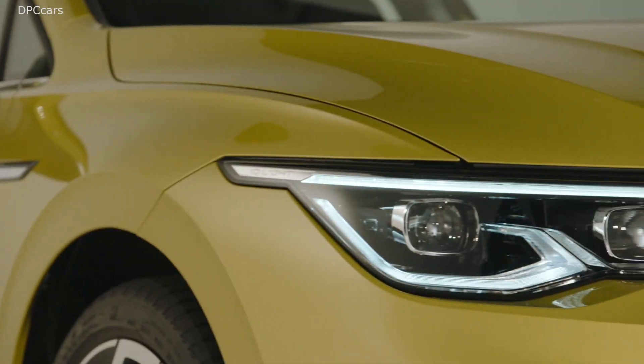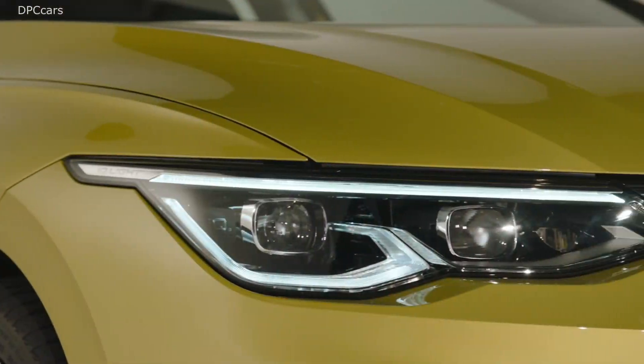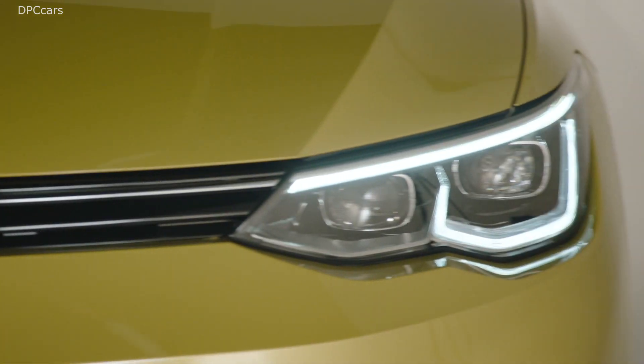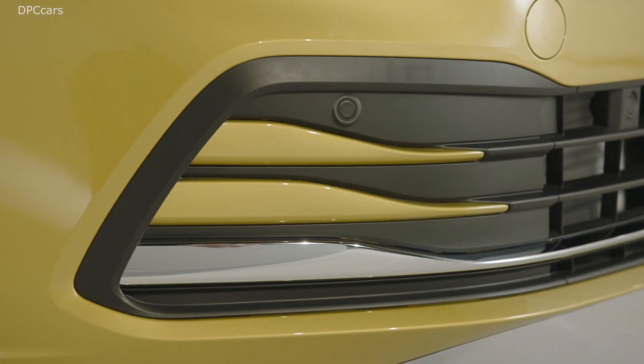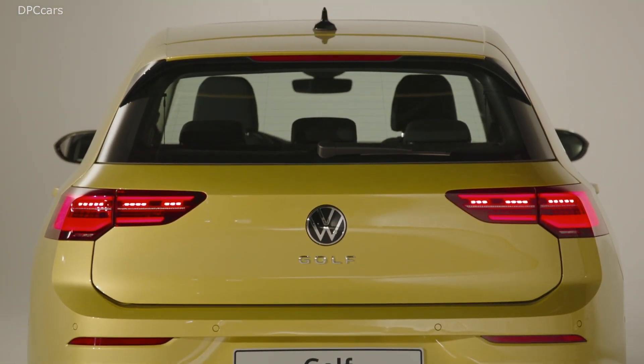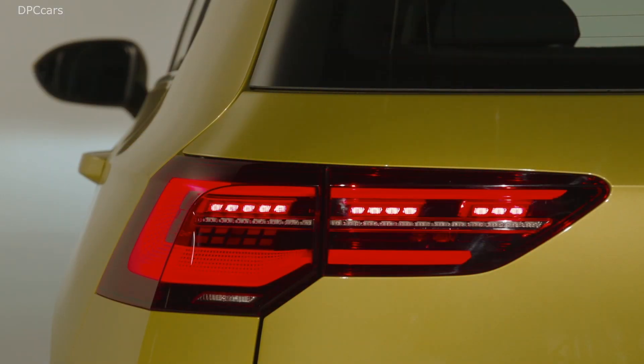The new 2020 VW Golf celebrates its premiere with new engines, a slightly evolved design, and a lot of modern technology on board. It should remain the top car in the compact class. In this segment, Lars explains the engines that will be available on the new Golf.